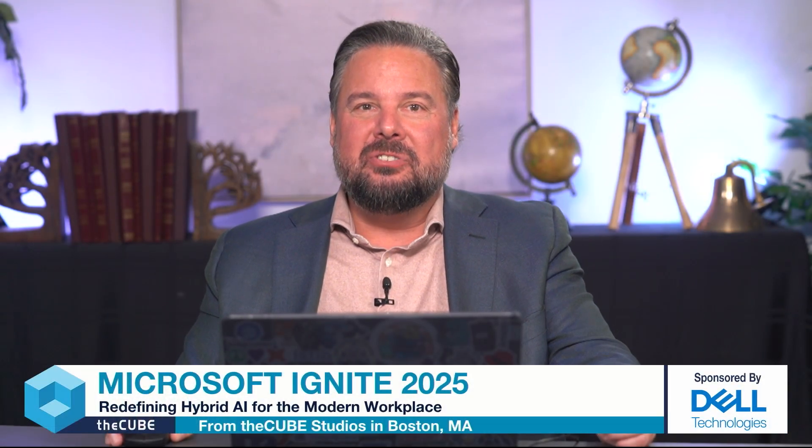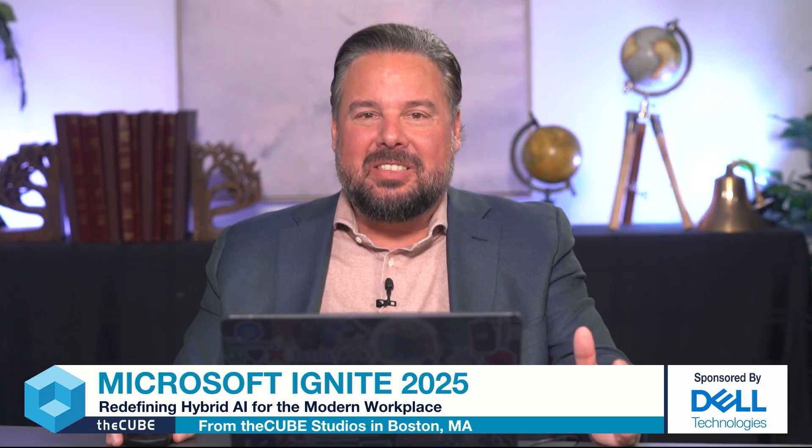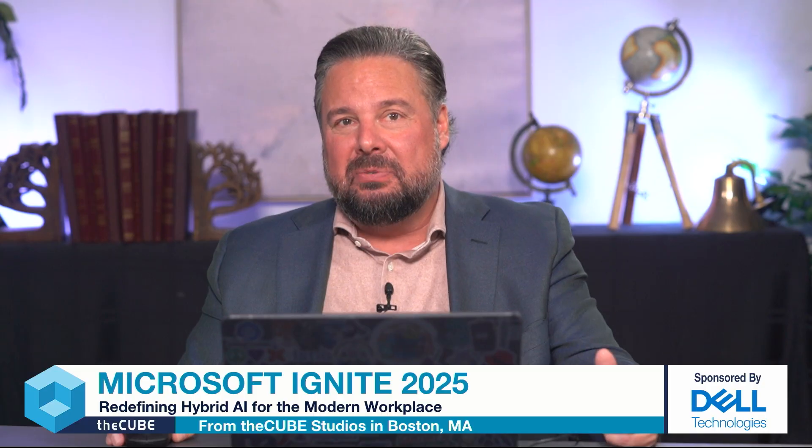Hello, and welcome to another episode of our coverage of Microsoft's Ignite Conference. I'm Rob Stretche, and we're going to be talking about redefining hybrid AI for the modern workplace — so important these days. Today I'm excited to be joined by Isaac Pignon, who's the Global Marketing Director for Client Solutions for Dell Technologies. Welcome on board, Isaac. How are you defining hybrid AI, and how do on-device AI and Dell Copilot PCs fit into this framework?